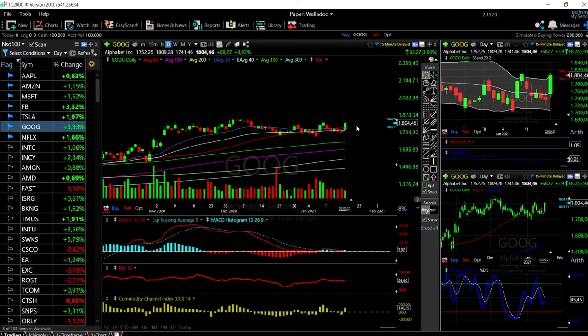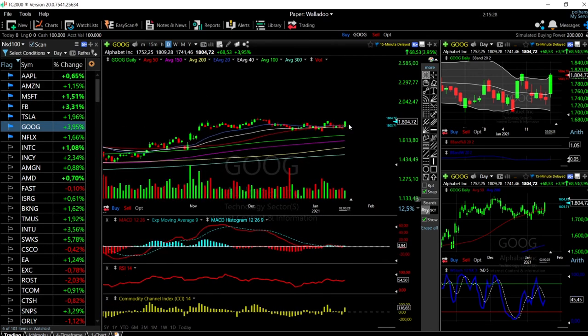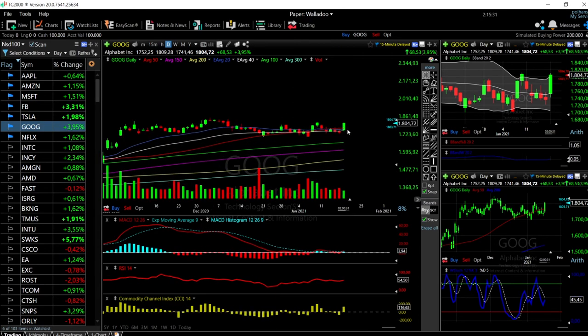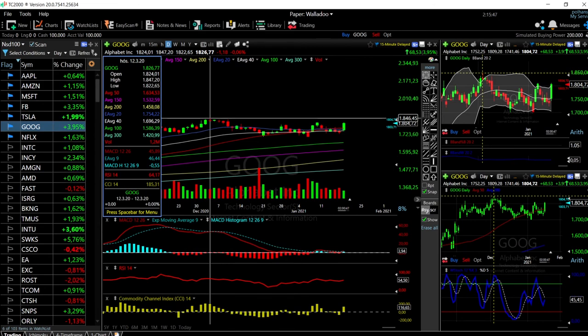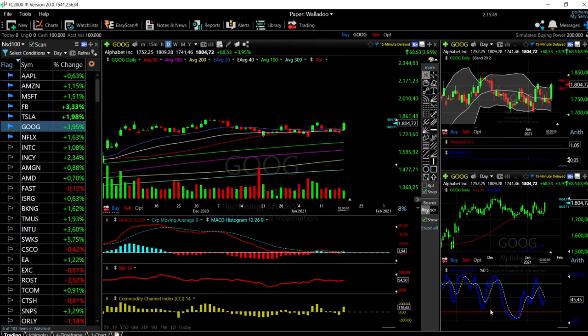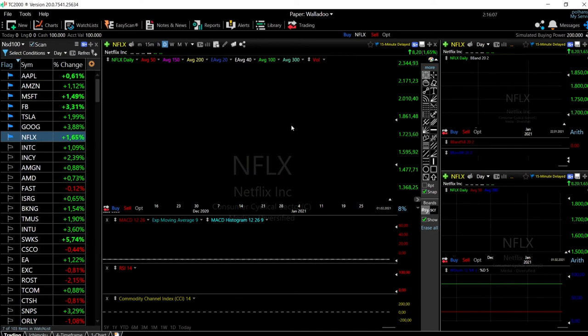Let's look at Google — up nearly 4%. Google has been one of those sleeping giants the last few weeks, but now we're significantly overstretched and way outside the Bollinger band. Tomorrow expect a pullback towards the 20 exponential moving average. We could find additional resistance at 1,846. Technical indicators are looking very promising — stochastic, MACD, CCI, and RSI have all turned around — but we're significantly overstretched. Expect a pullback to at least the middle at 1,777 before going higher.